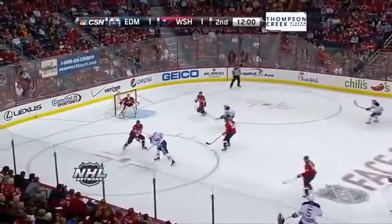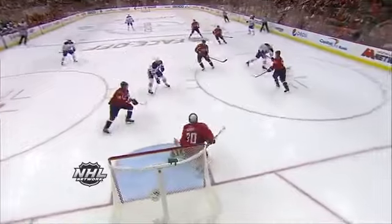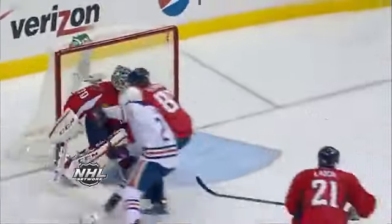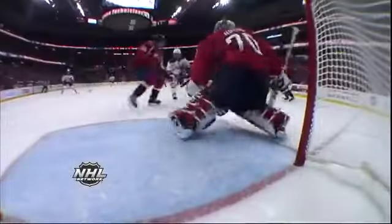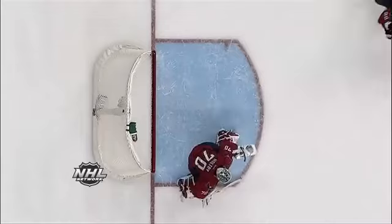You'll see it throughout the night in highlights as Holby makes the first stop and gets over again for robbery on Perron. Left side of the screen, here comes Perron — bouncing puck. What a dandy. Look at Holby looking around. What a stop.